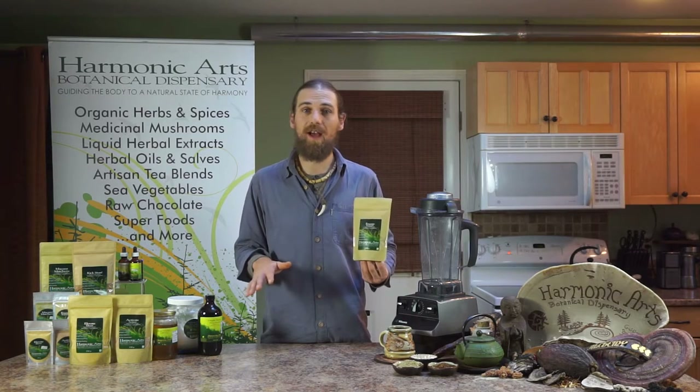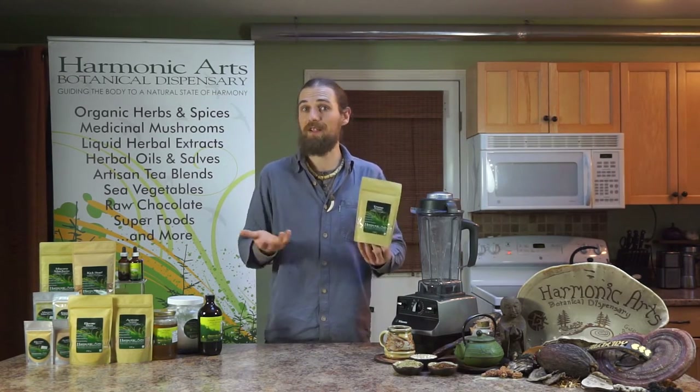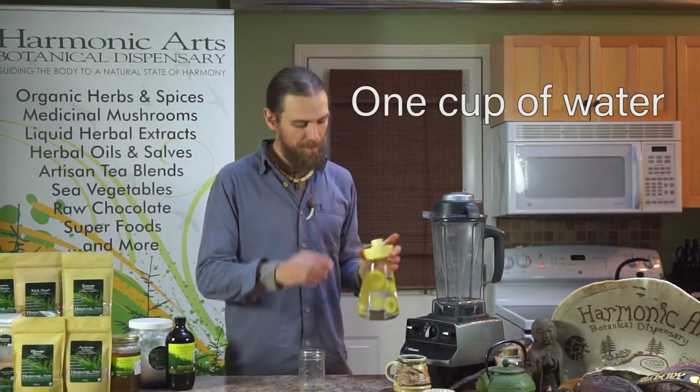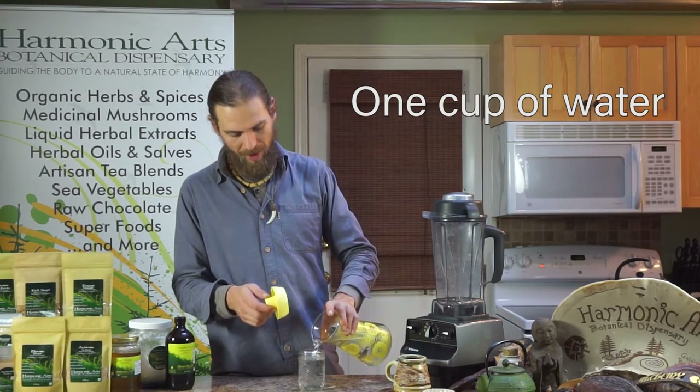To make this, we're going to add it simply to half almond milk and half water. No need to add any sweetener or anything else. We can also create this as a hot tonic drink, add it into breakfast cereals, put it into yogurts, make ice cream with it, or any other number of ingredient-based recipes. I'm going to add in one cup of water and one cup of almond milk, and stir or blend it up.